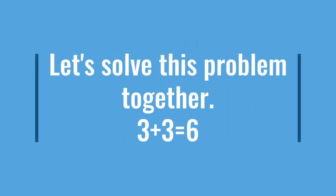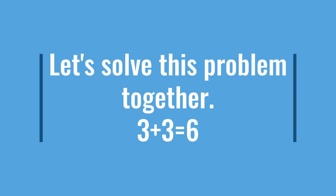Let's solve this problem together. Three plus three equals six. Three is your greater number, and we have to count on, which is three, four, five, six. The answer is six for this problem. So three plus three equals six.